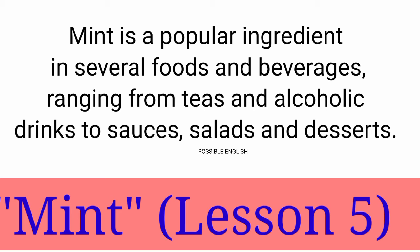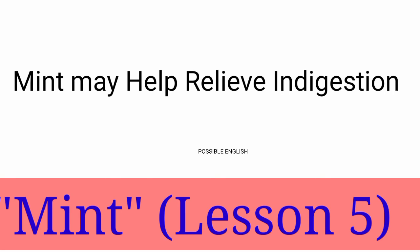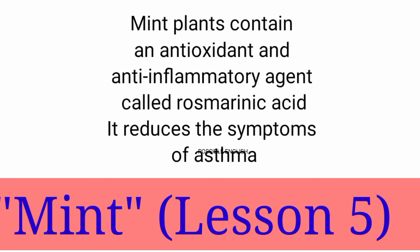Mint could improve brain function. Mint may help relieve indigestion. Subjectively, it improves the breathing if you suffer from a cold.